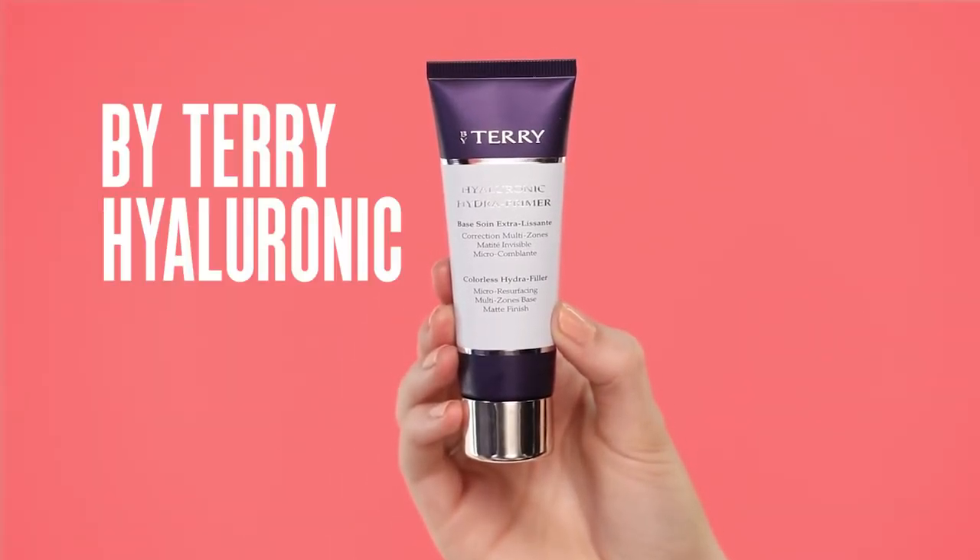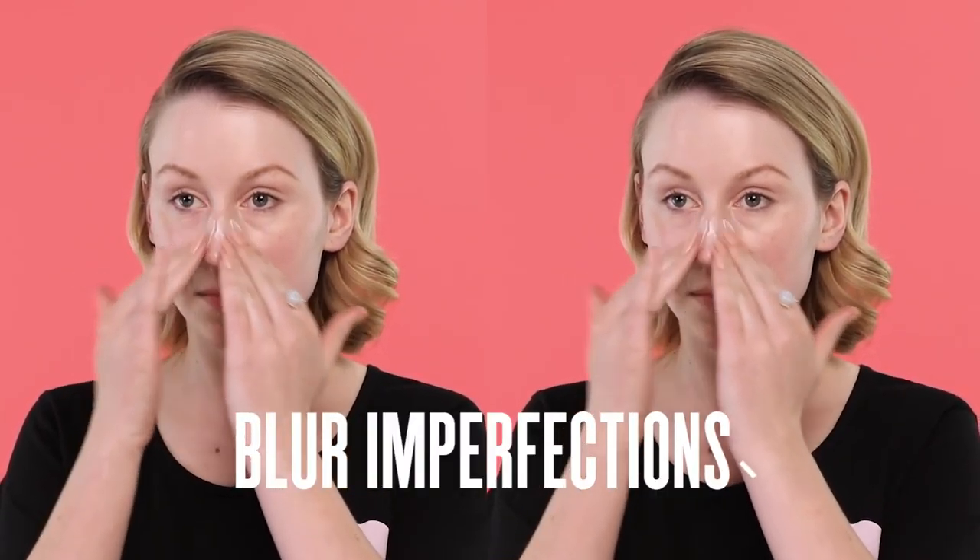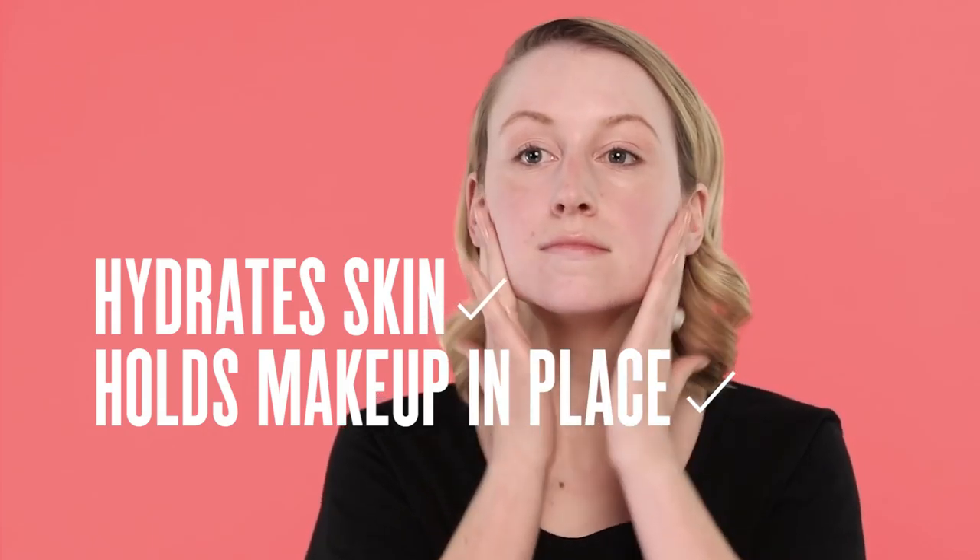The first step for a long wear makeup look that's going to last a distance in humid weather is a really good primer. Today I'm going to be using the By Terry Hyaluronic Hydra Primer. This is really beautiful — it's going to blur any imperfections as well as keep the skin hydrated and make sure that makeup doesn't move.